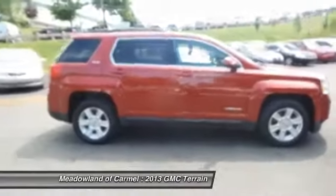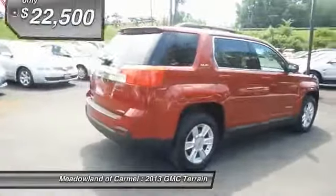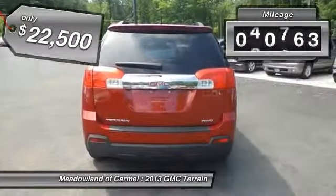An EPA estimated 32 highway miles per gallon is not bad either, and it is priced below $25,000. This vehicle has less than 45,000 miles.